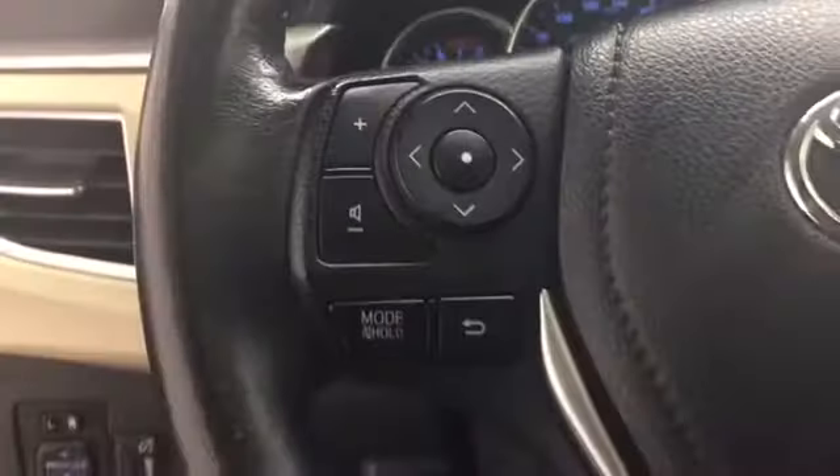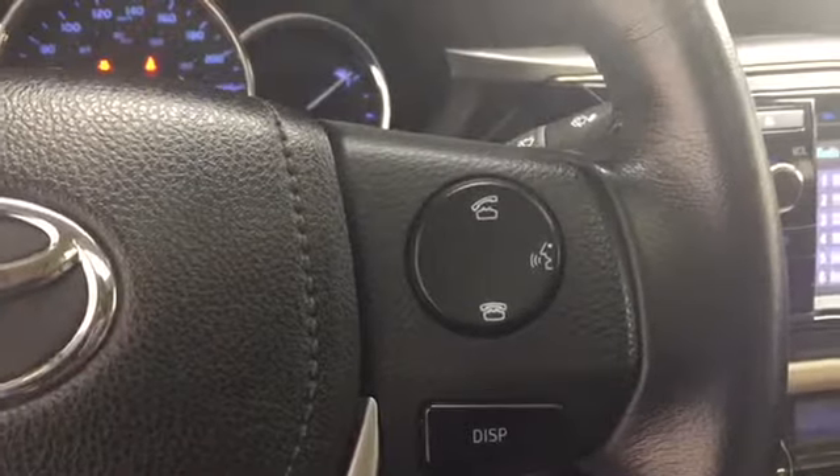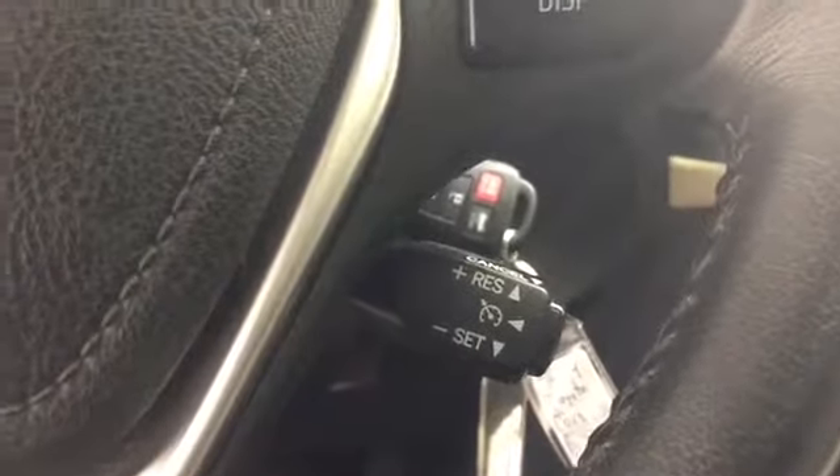On the left side of your leather-wrapped steering wheel, you have your media controls. And on the right-hand side, you have your hands-free calling, voice activated Bluetooth with your driver information display button and your cruise control.